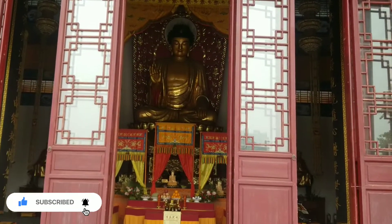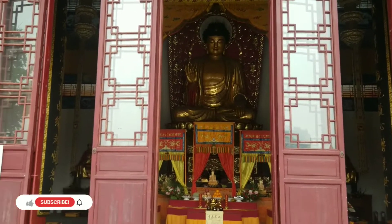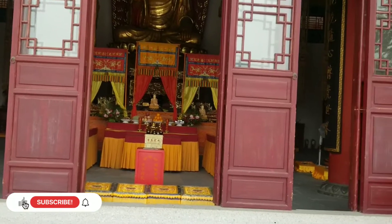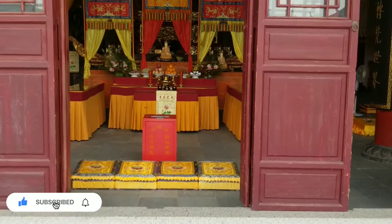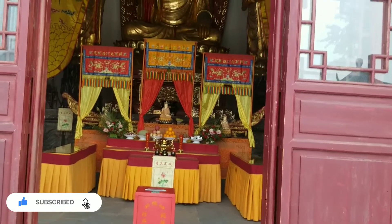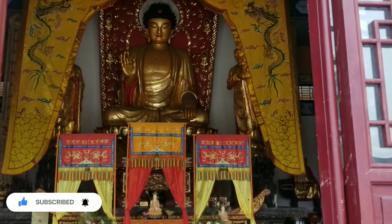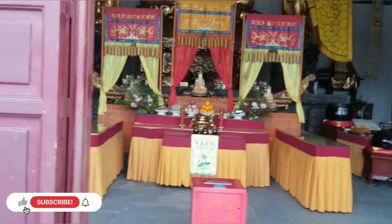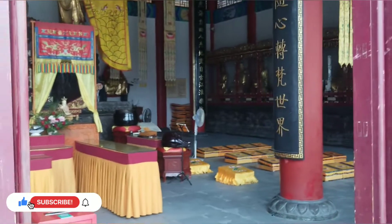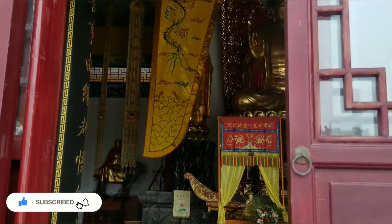Those are some of their statues — I don't know if they're gods, but yes, those are the gods of the Chinese people, which is what you're seeing right now. It's so beautiful. I'm so excited to see this. It's a very very huge and beautiful building.